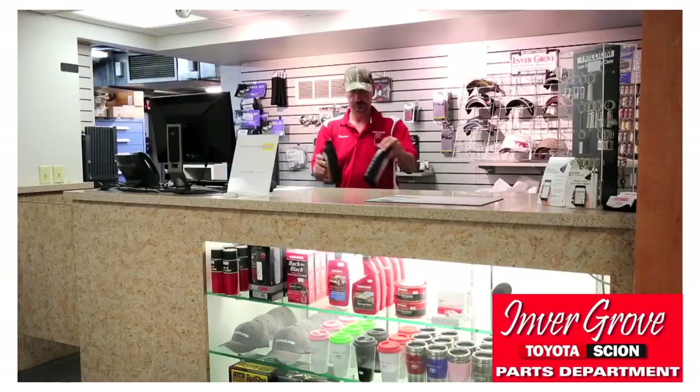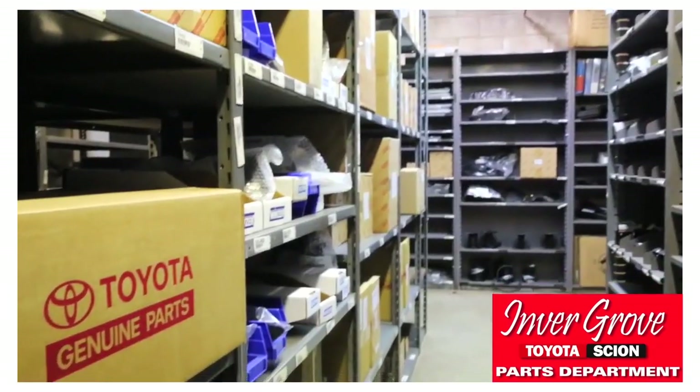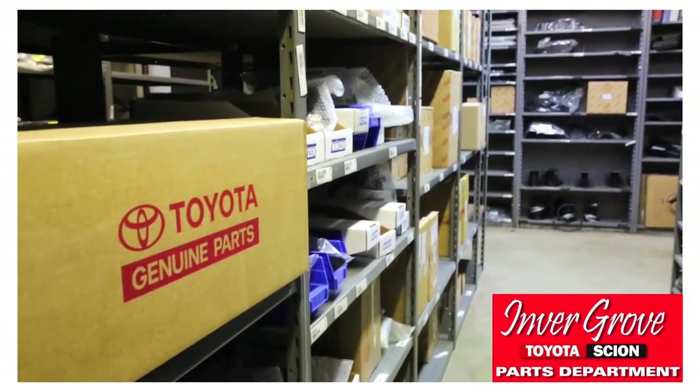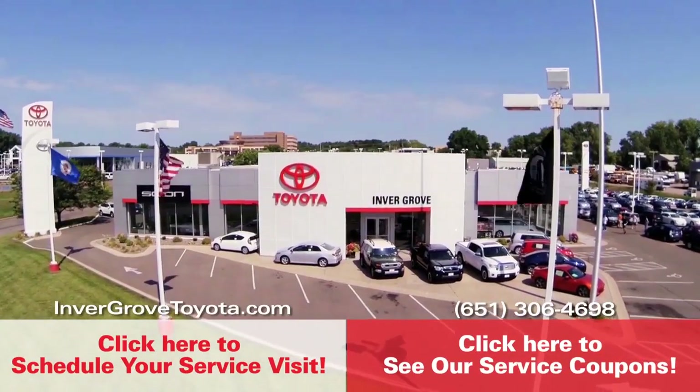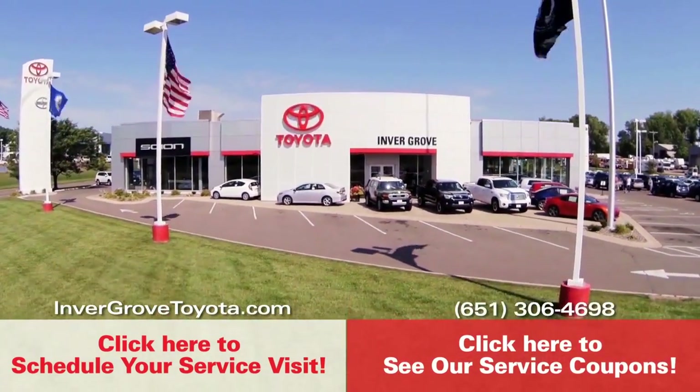We also have a fully equipped parts department with every part needed to get you back on the road. We use quality factory Toyota parts for every Toyota repair. Remember, Invergrove Toyota service center — offering you the highest standards in vehicle service excellence.